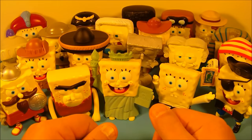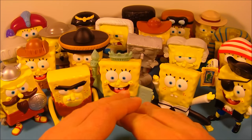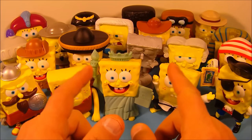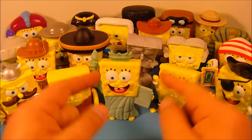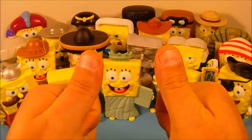So there you have it, everybody — SpongeBob SquarePants Lost in Time, a set of 20 different cool SpongeBob toys released by Burger King back in 2005. If there's a SpongeBob set to be had, I think this one's it. Thanks for watching everybody, take care, we'll see you next time.